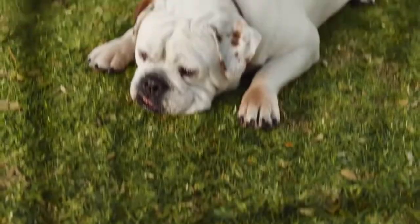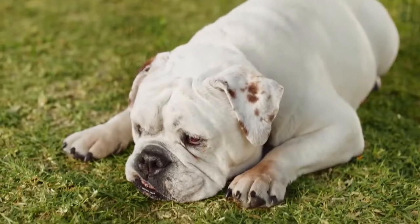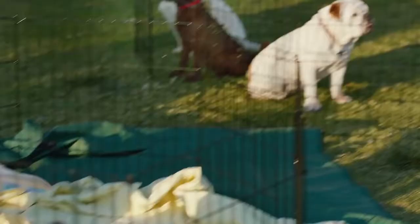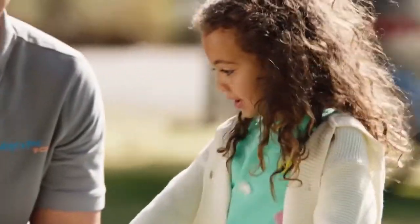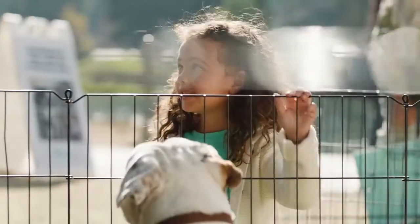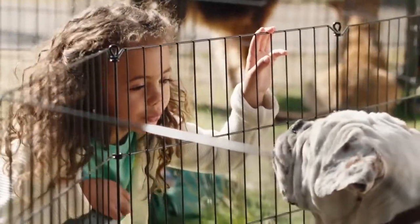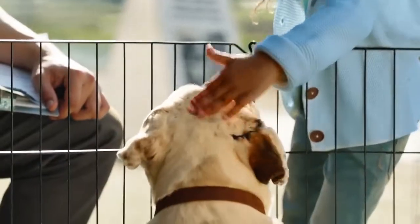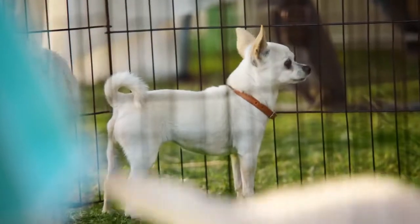Who's this old guy? That's Cooper. Hey Cooper! He's seen a few of these — most people like to adopt the younger dogs, but one day your time will come, huh Cooper? The Coldwell Banker Homes for Dogs project has helped find homes for thousands of sheltered dogs, because our agents don't just understand real estate — they understand what home is all about.